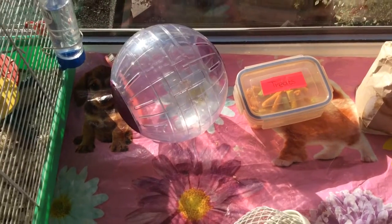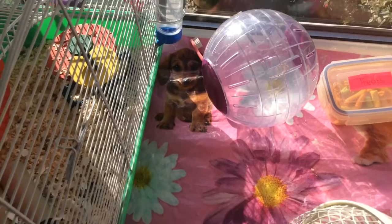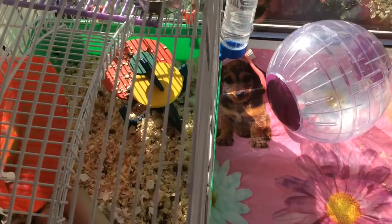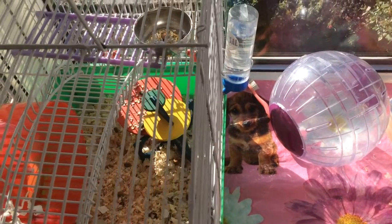I ensure that I've always got a mat down because my hamster makes so much mess — it's ridiculous, all through the night. We store her downstairs at night because she keeps me awake so much, so she's stored on top of our piano.